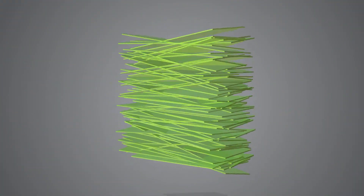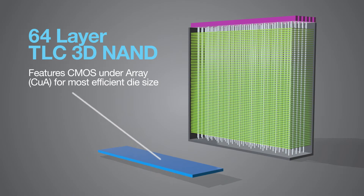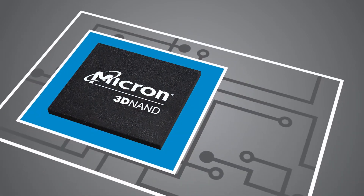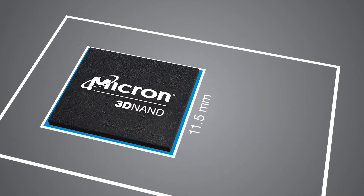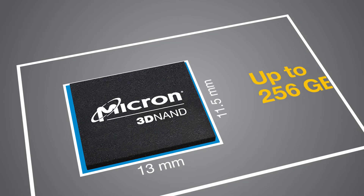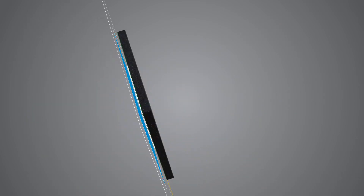Micron's 64-layer TLC 3D NAND uses a unique CMOS Under Array technology to pack more storage in a smaller space, letting designers shrink their devices or use the space savings for larger batteries or other components. The 11.5mm x 13mm discrete UFS package can store up to 256GB, providing the storage necessary to enable AI and immersive user experiences.